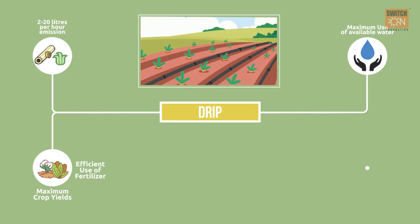However, drip systems are more expensive than sprinkler irrigation systems.